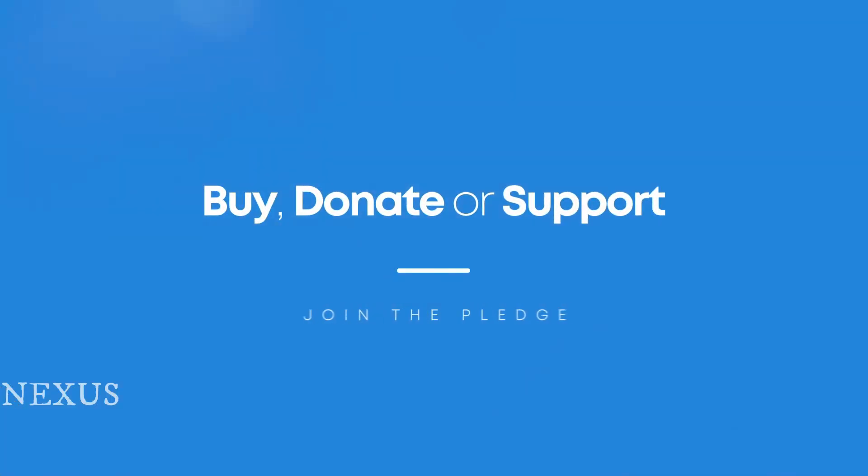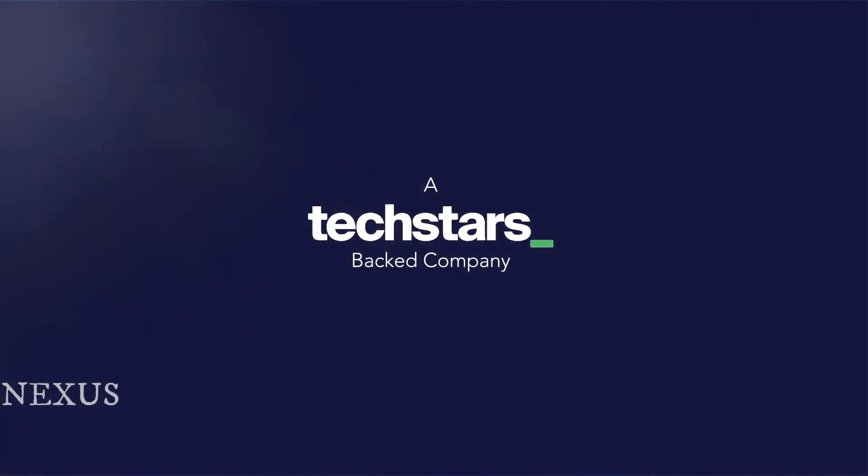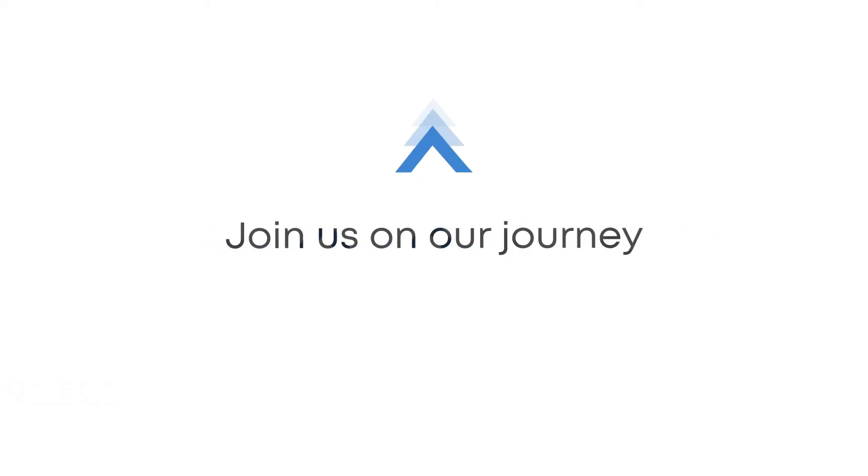Buy, donate or support. Join the pledge. Join us on our journey.